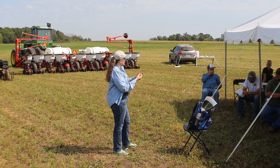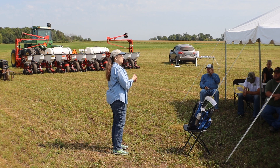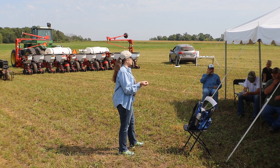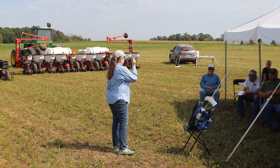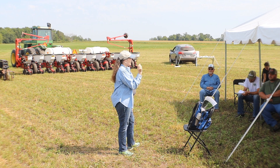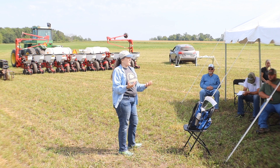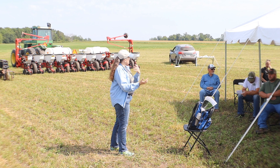Soybean gall midge is a tiny little fly that lays its eggs as the soybean stem is naturally expanding and cracking. The larvae get in just under the cuticle and start eating the stem - they can kill the plant. We don't know what its natural enemies are yet, but some cool environmental DNA sampling indicates the presence of parasitic wasp DNA. So there may be micro-wasps involved - wasps about this big. We don't know who they are, what plants they're using, or where they're living, but it's safe to say they must have been there or they'd be taking advantage of that environment.